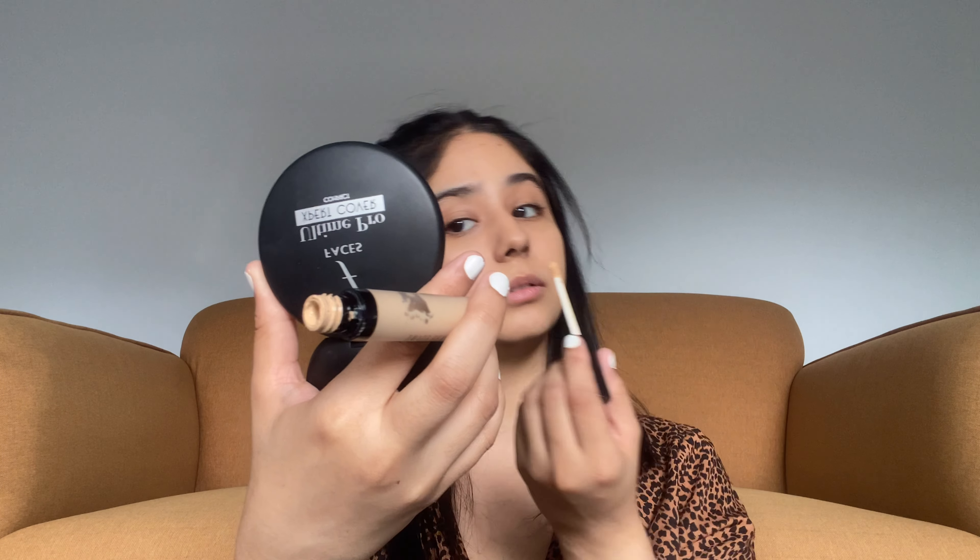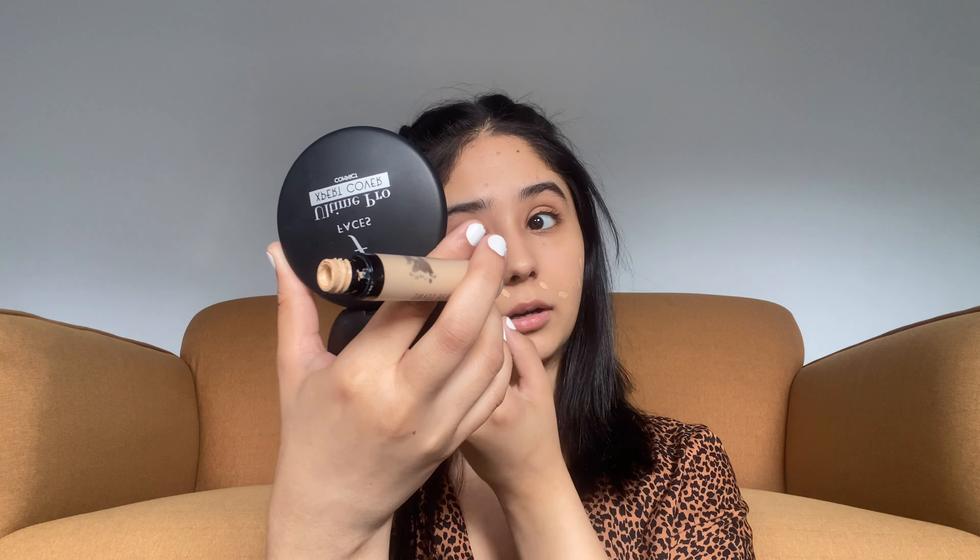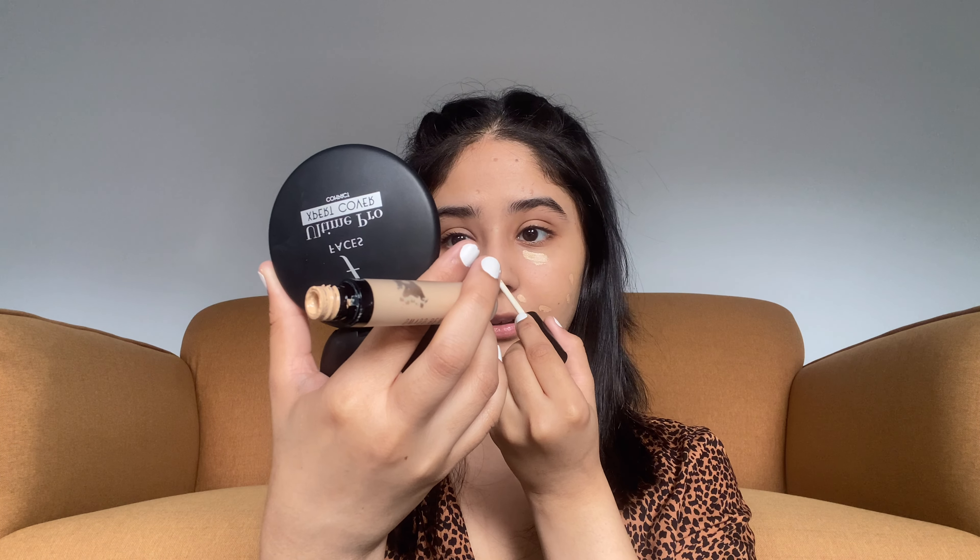Once that's done I'm going to move on to concealer. I used to use the Wet n Wild concealer but I recently bought this Swiss Beauty concealer in shade 02 — it's pretty affordable, under 300 rupees, and it has really good coverage. I'm going to apply a little bit on my blemishes around my mouth and nose, then blend it with my beauty blender. My beauty blender is from PAC — all my brushes are from PAC too. I just have two brushes and one beauty blender. I love that brand for their makeup tools.